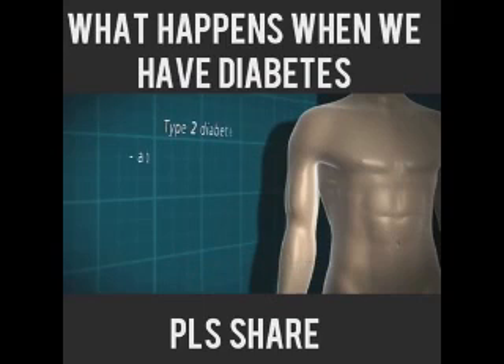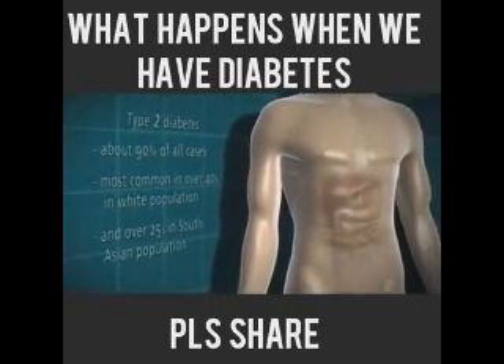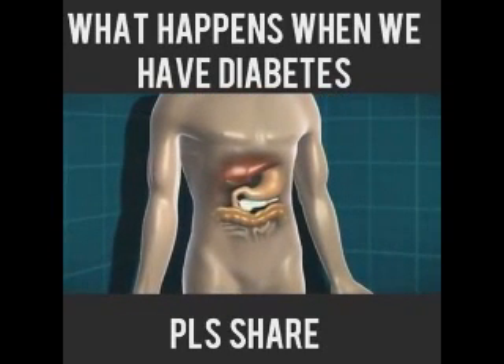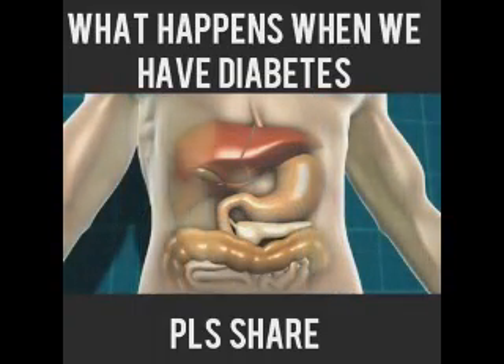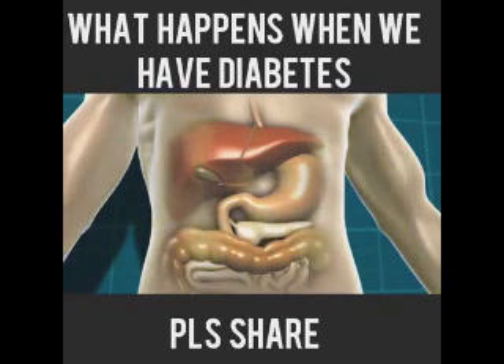Type 2 diabetes accounts for about 90% of all cases in the population. It's most common in the over-40 age group in the white population and in the over-25 age group in the South Asian population. Type 2 diabetes is a little more complex because of slightly more processes at work. Either the body isn't producing quite enough insulin, or the insulin it is producing isn't working properly. That can be due to being overweight, because a build-up of fat can stop insulin doing its job properly, but it can also happen in people of a healthy weight.